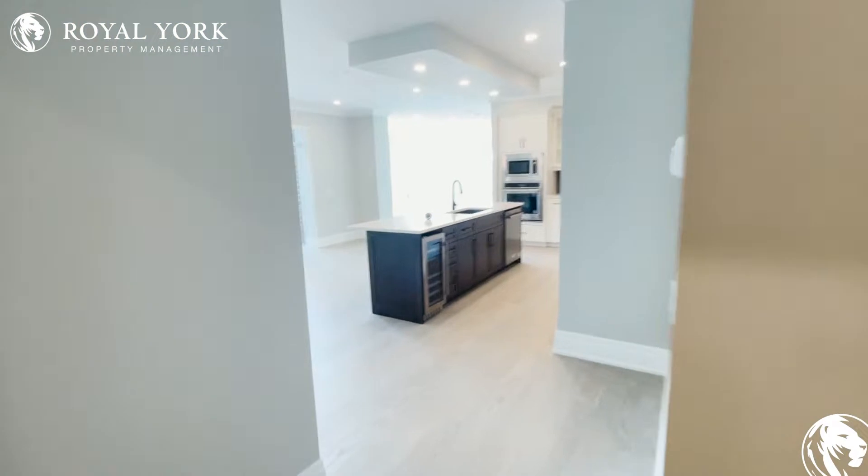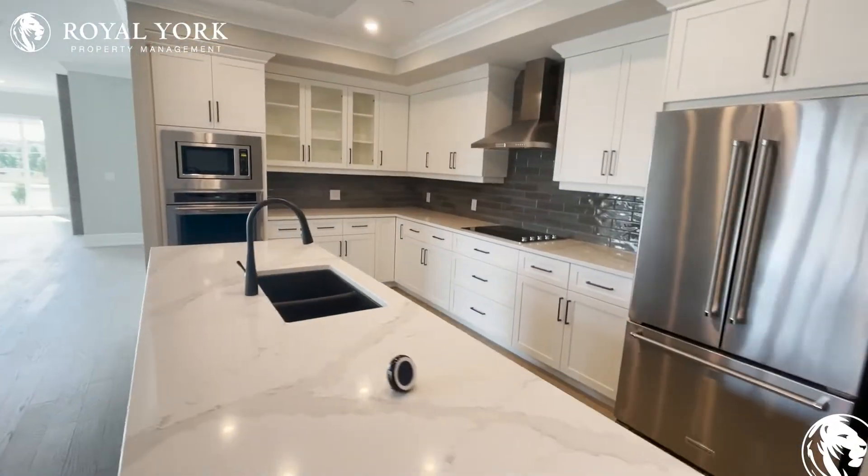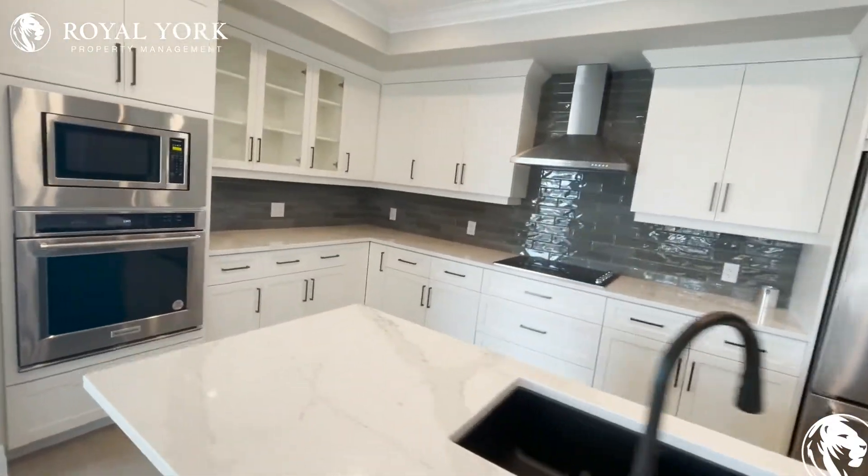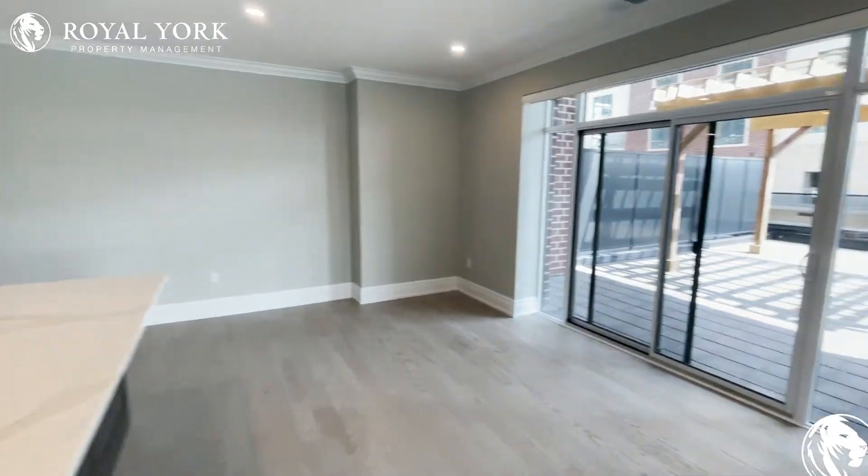And heading into the good part — the kitchen. We have a great wine cooler, fridge, all brand new, never lived in, great appliances, great counter. Gorgeous building.